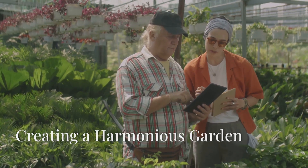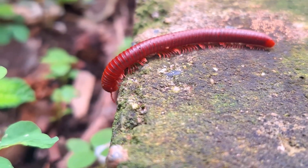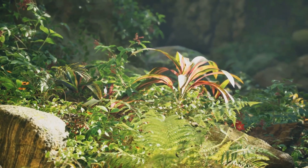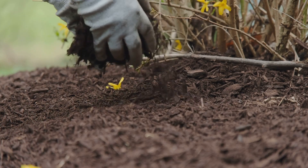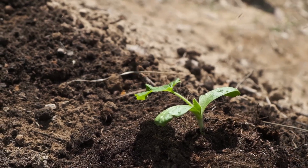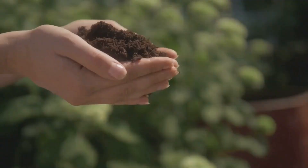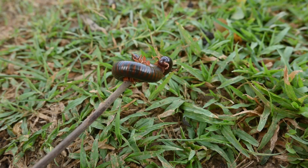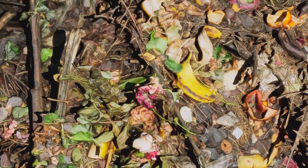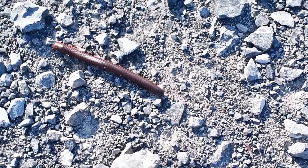Now that we've dispelled some common myths about millipedes, let's explore practical ways to coexist harmoniously with these beneficial creatures in our gardens. The goal is not to eliminate them, but to create an environment where both millipedes and your plants can thrive. One of the simplest ways to encourage millipedes is to provide them with suitable habitat. They love moist, dark places rich in organic matter. Leaving a layer of leaf litter or mulch around your plants not only benefits the soil but also provides a haven for millipedes. Avoid disturbing the soil unnecessarily, as this disrupts their habitat and exposes them to predators. Instead of raking up every fallen leaf, consider creating a designated compost pile where you can deposit yard waste.